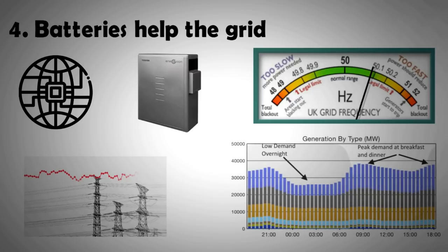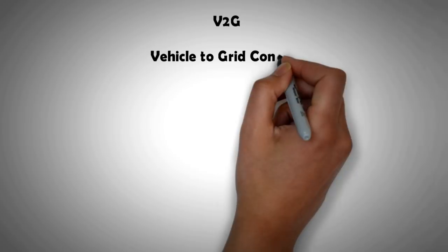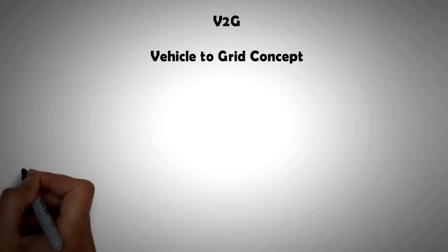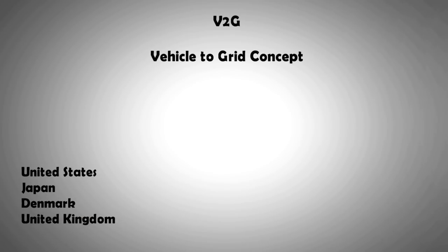Batteries in this case can help the power generation sector by providing electricity when the grid needs it — they take the edge off sudden increases in demand. In fact, even electric car battery packs can be used for this purpose. Vehicle-to-grid systems, or V2G as it's called, is already in place in at least four countries.